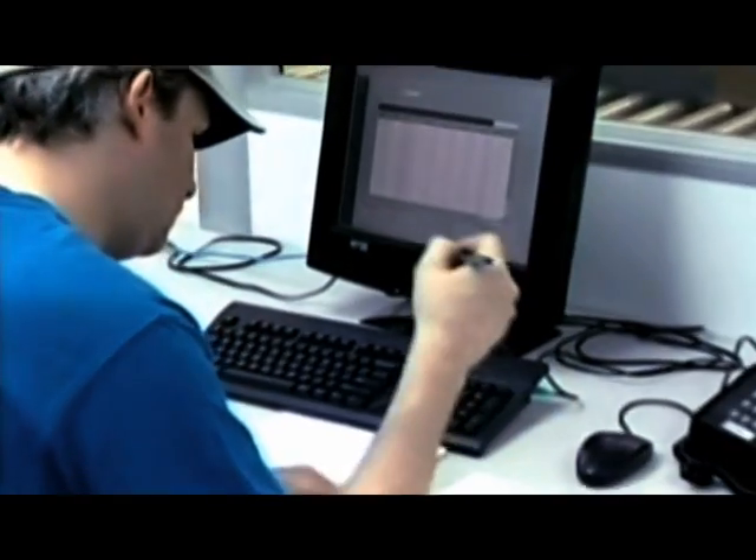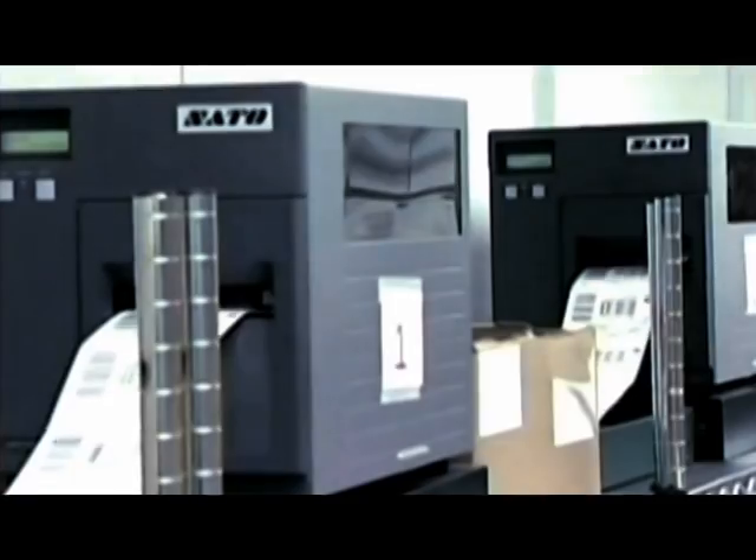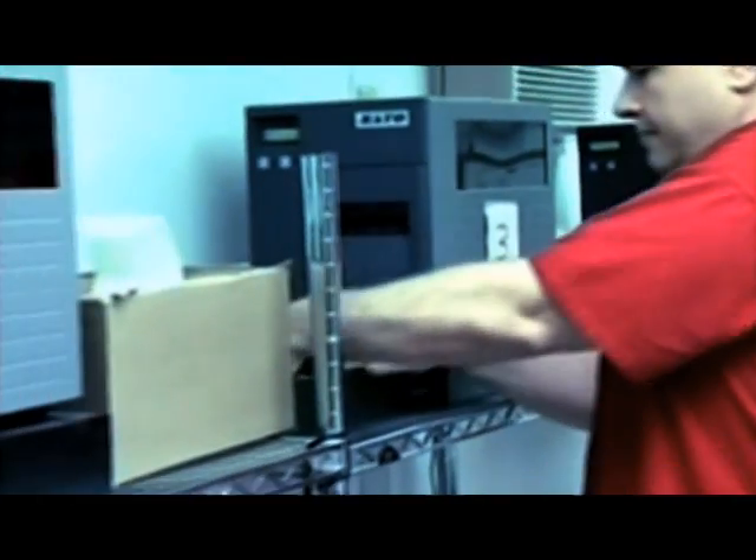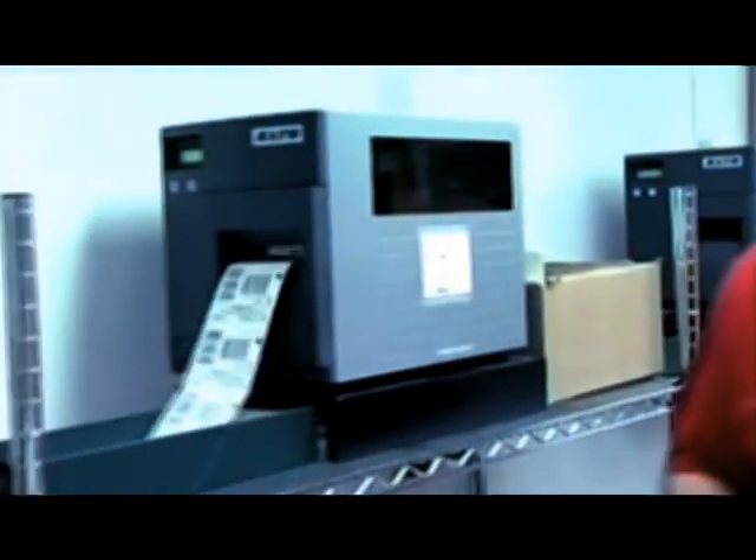The wave control system receives the daily shipping requirements from the host computer and creates picking waves for processing the orders. Once the production parameters are set, the picking labels are printed by each picking area.